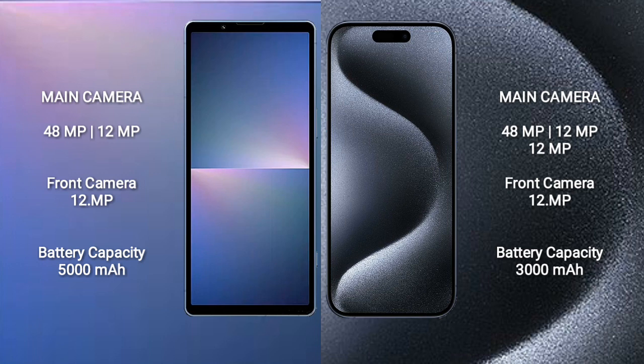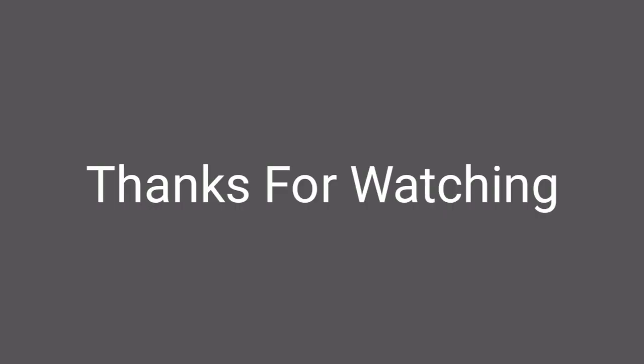Sony Xperia 5 Mark 5 has a 5000mAh battery with 25W fast charging support. iPhone 15 Pro has a 3000mAh battery with 20W fast charging support.